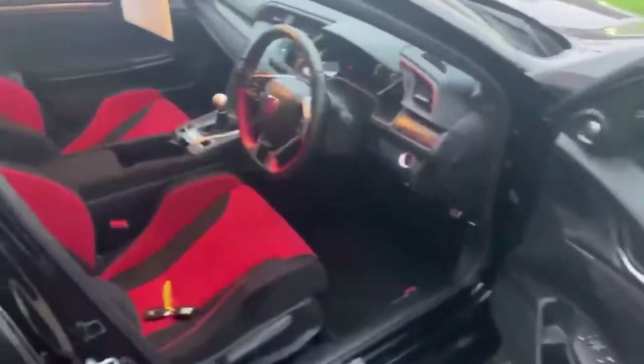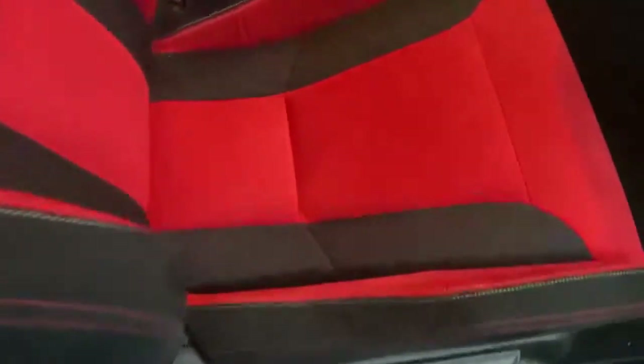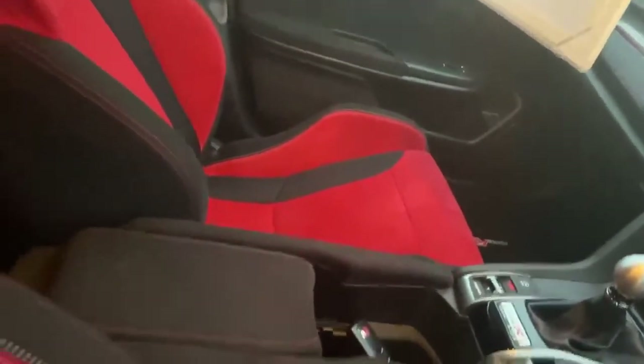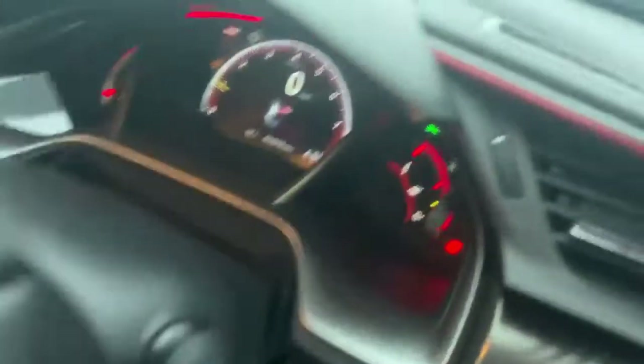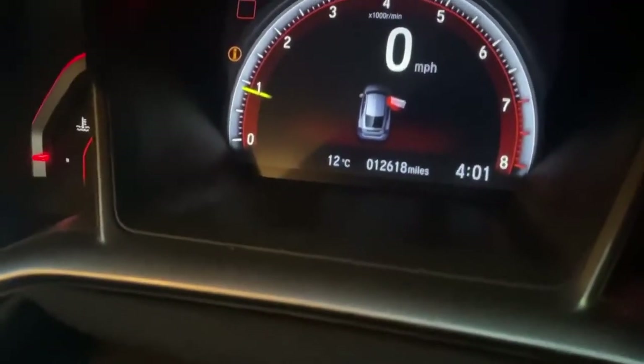Have a quick look at the inside as well. Absolutely beautiful interior, as you can see. It's keyless entry and keyless start, so the keys are just there. If you have a look at the seats — they hardly even look like they've been sat in. And there's the mileage: 12,618 miles.